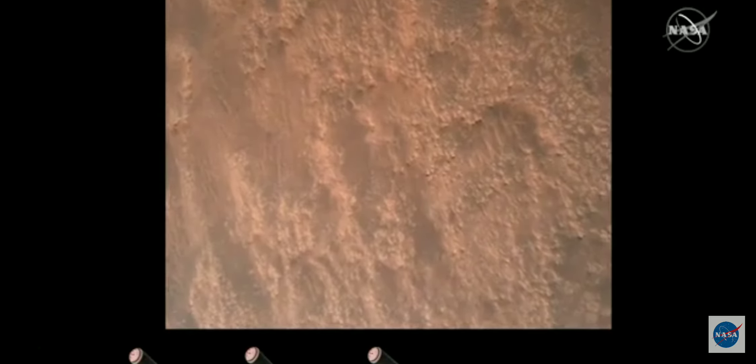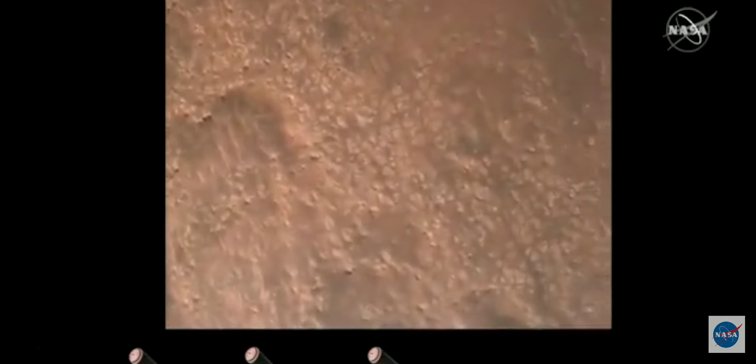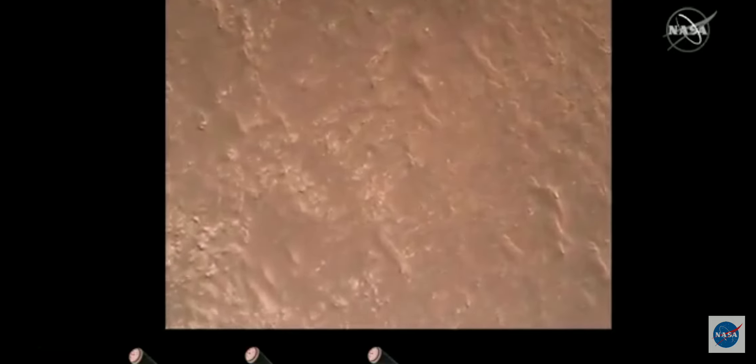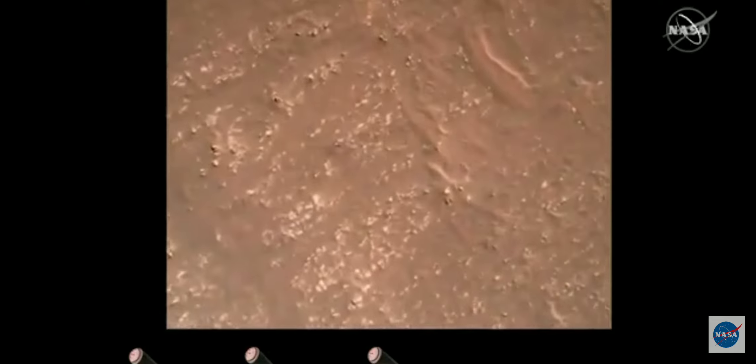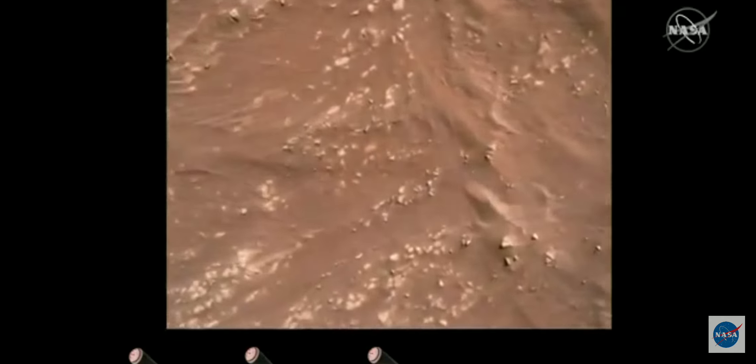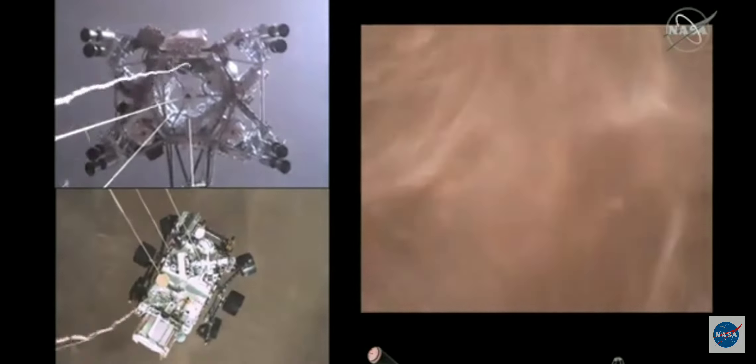We have completed our terrain relative navigation. Current speed is about 30 meters per second at an altitude of about 300 meters off the surface of Mars. We have started our constant velocity accordion, which means we are conducting the sky crane maneuver. Sky crane maneuver has started. About 20 meters off the surface.